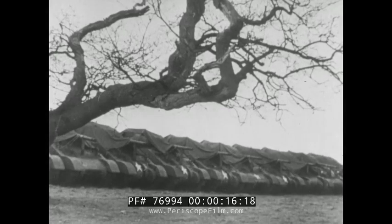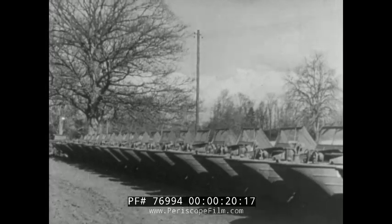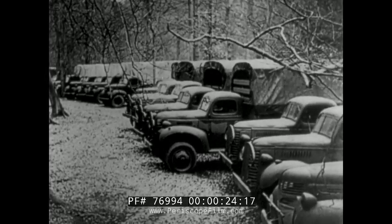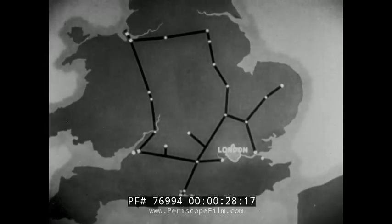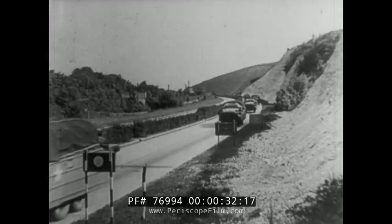One of the greatest battles of the European War has been the battle for oil, that lifeblood of an army without which the invasion of Europe would never have been possible. We've heard of the thousand mile pipeline system throughout Britain, but how was enough oil and petrol to be got across the channel to maintain the great invasion of 1944?